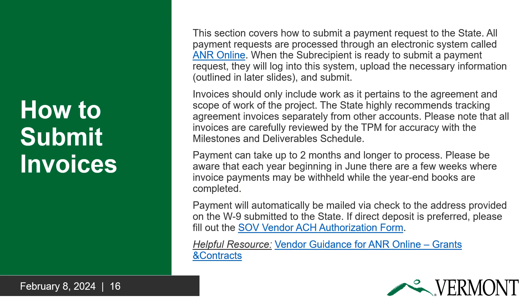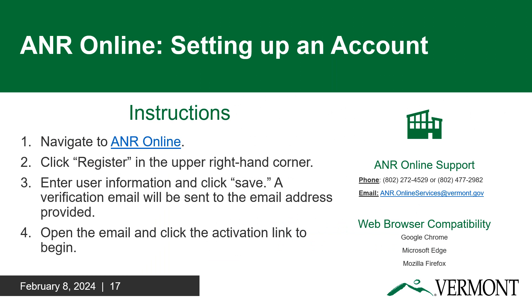Invoices are processed through the state's invoicing portal known as ANR Online. You must have an account in order to use this portal. For questions about what can be submitted for reimbursement under your award, please contact your TPM. Payment may take up to two months or longer to process. Payment will automatically be mailed to the address provided on the W-9 submitted to the state. Please contact the GMS if the address on the W-9 is not the mailing address of the MHC or if the address provided is incorrect. To set up an account in ANR Online, click the hyperlink attached to the ANR Online wording on the left-hand side of this slide. Please note that not all browsers are compatible with ANR Online — see the bottom right-hand corner of this slide for more information.